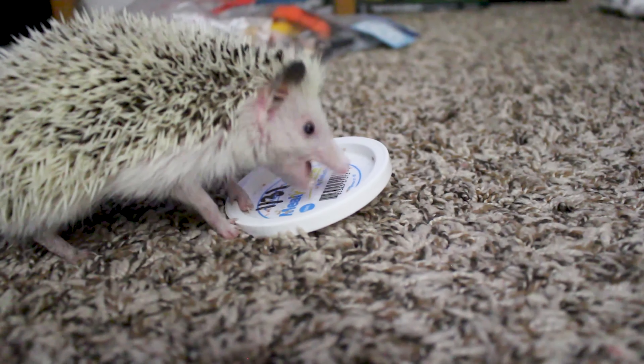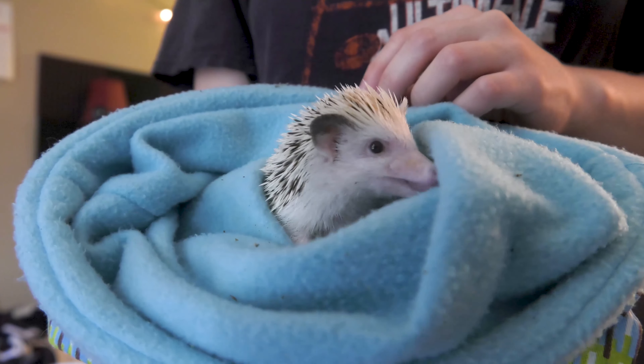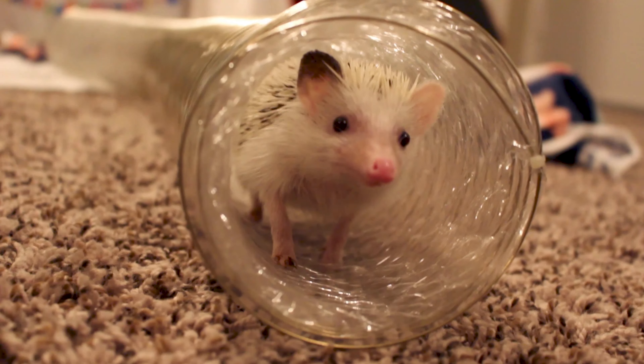Please, do your research. This only covers the basics of what it really means to become a hedgehog parent, but believe me, if you can jump through these hoops for your spiky potato, you will be dedicated for life.